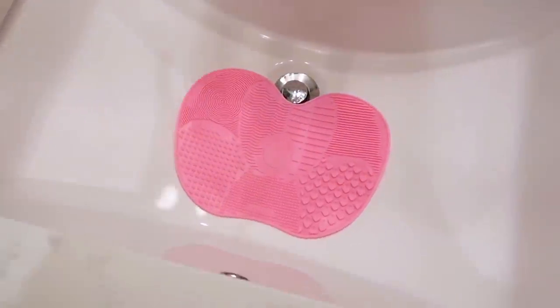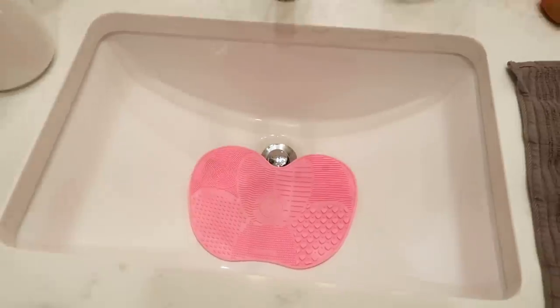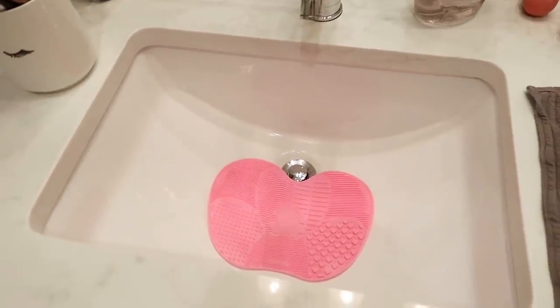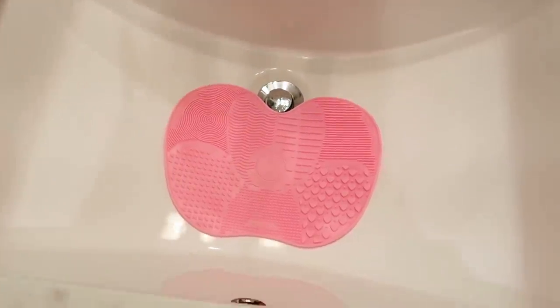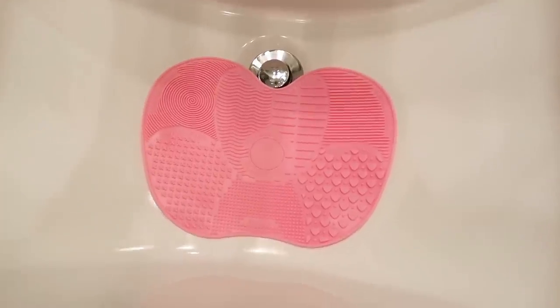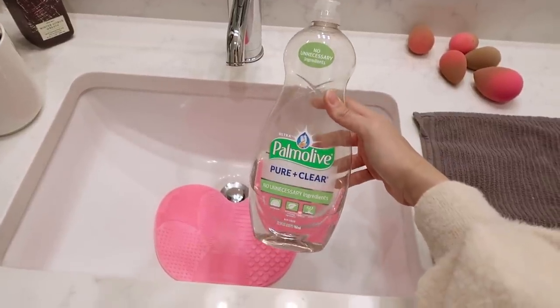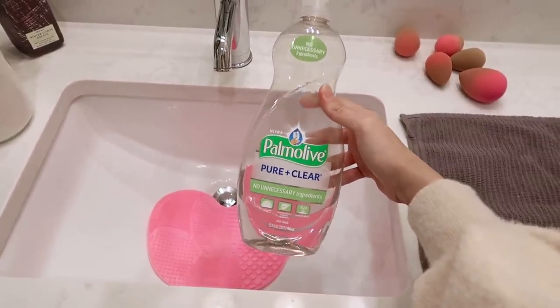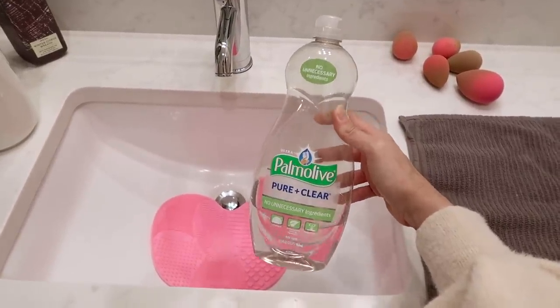It looks so much better, but my brushes are disgusting so we're going to go clean those now. I'm in the bathroom about to clean my brushes. I wanted to show you guys this little brush cleaning pad — I used to just clean my brushes in the palm of my hand, which is not ideal, and this just makes it so easy to swirl the brushes around on this little textured mat. I literally just use dish soap — I try to use one without harsh chemicals. If you have sensitive skin this may not work for you, but I've had no problems.